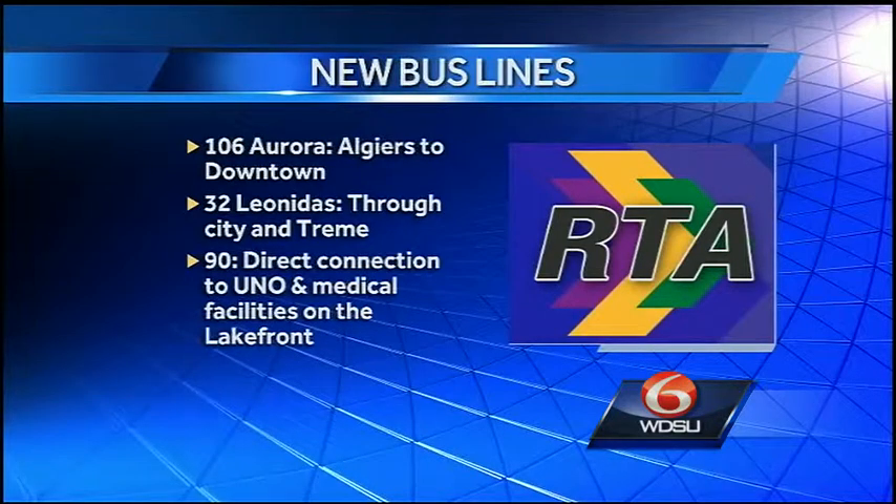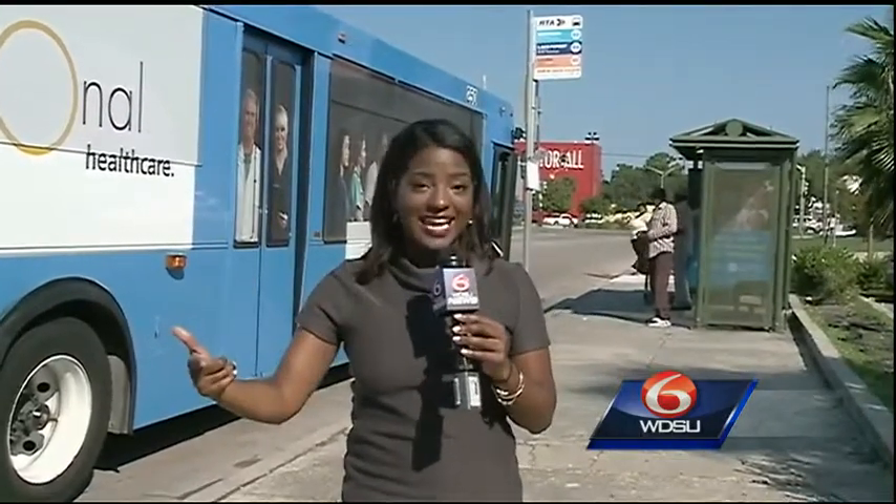The 90 Carrollton brings back the old Carrollton line and also makes direct connections to the University of New Orleans and the medical facilities on the lakefront. Another new addition are the express buses, which take riders from New Orleans East, bring them to the Desire Parkway location, and from there buses get on the interstate and head straight into downtown New Orleans.